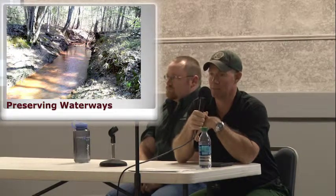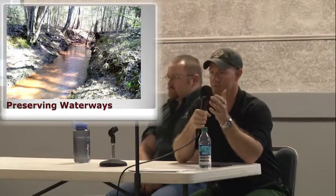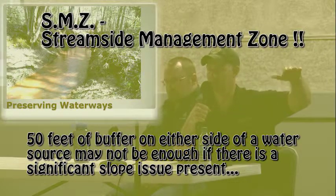A streamside management zone is a buffer where you limit or maybe keep out forestry activities altogether within 50 feet of each side of the stream bank. That's a minimum of 50 feet. If you have a creek that's got some steep terrain or topography on either side of it, that buffer may increase.